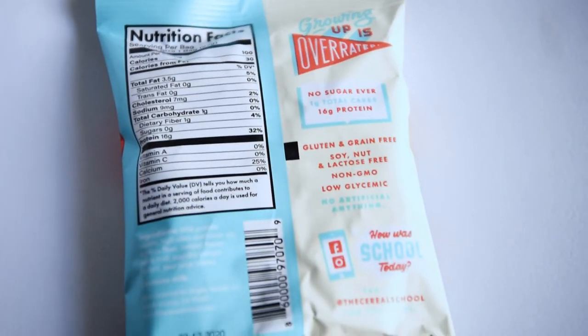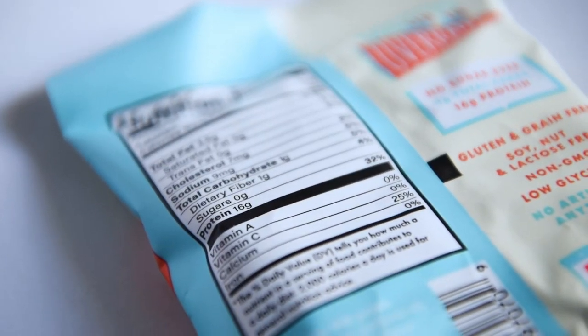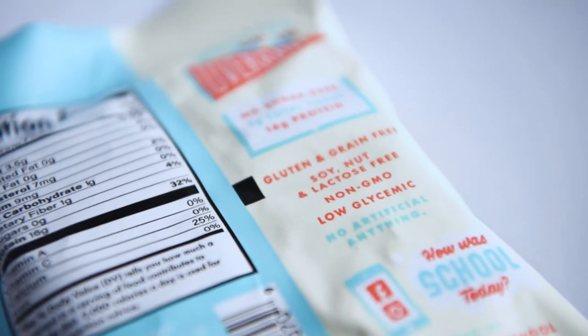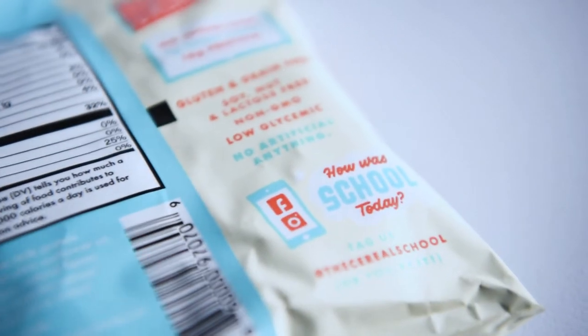I want to try these, so let's get right into it. One bag is a serving size, which is 22 grams. It is 100 calories, 3.5 grams of fat, 1 gram of carbs which is fiber, and then 16 grams of protein. So a lot of protein.